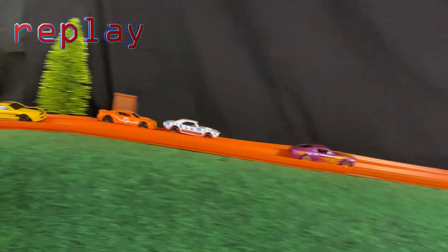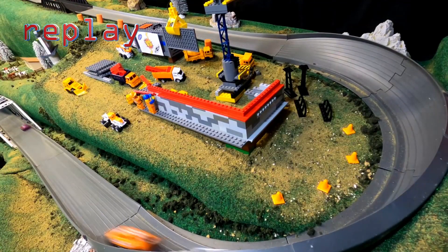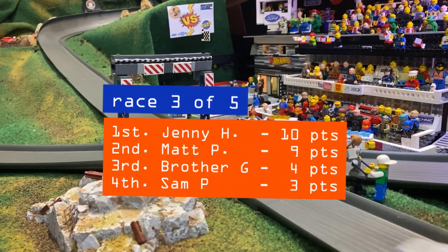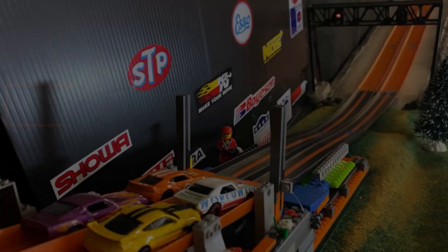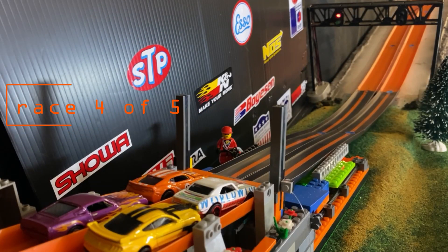Brother G comes out of the start gate, hops onto the median, and loses the car. Meanwhile, Jenny Hayden checks out, with Sam P and Matt P still battling behind. Jenny Hayden easily wins race three, adding to her point total. She's in first, followed by Matt P, Brother G, and Sam P — who has a lot of work to do and will be starting on the front row next to his brother.